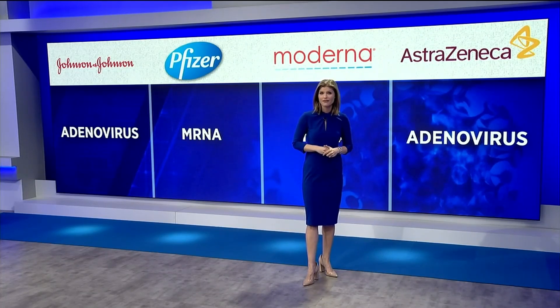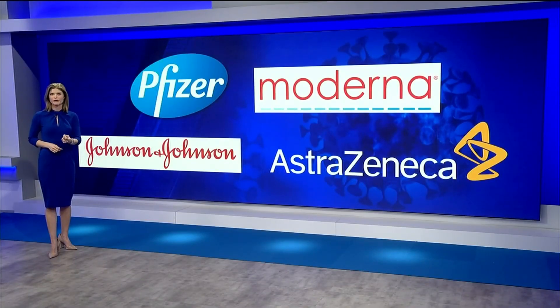Duval County Medical Society Foundation President Dr. Sunil Joshi explains how that technology works. With the Johnson and Johnson vaccine, they use a vector with the adenovirus, which is actually a part of the virus that is inactive, and they put in the spike protein for COVID-19 into that vector so that it can get into cells easily. Once that happens, the body is triggered to create antibodies against COVID-19. Pfizer and Moderna use mRNA technology, which does not use any virus, dead or alive, but instead sends directions to the cells to create those spike proteins.